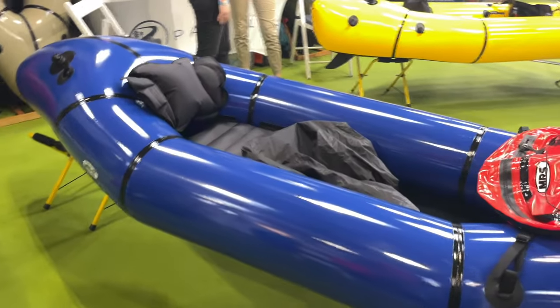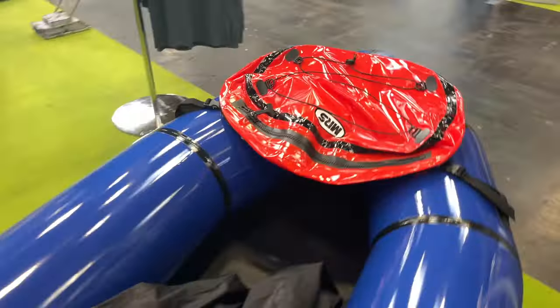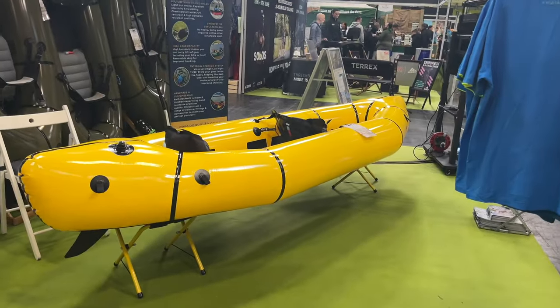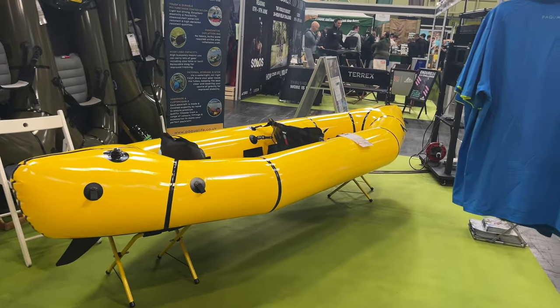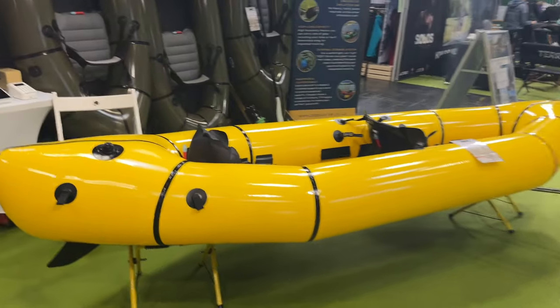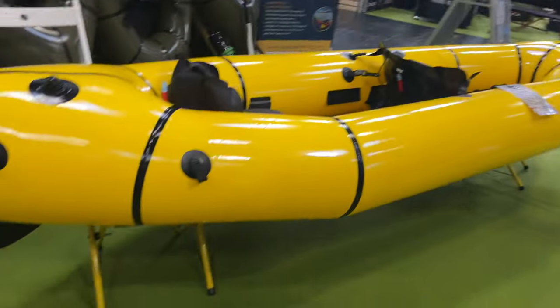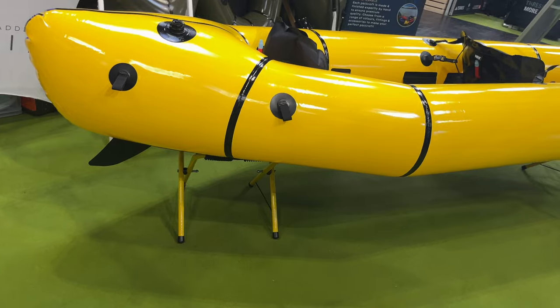Let's take a quick look at the pack rafts on the stand today. We have the MRS Ponto, which is a really nice lightweight and portable pack raft with a tie zip on the back. We've also got the Barracuda sitting over there, which is a two-person pack raft. You can see by the shape that it paddles really well — it's got a really nice big thick skeg on the bottom so it tracks really well.